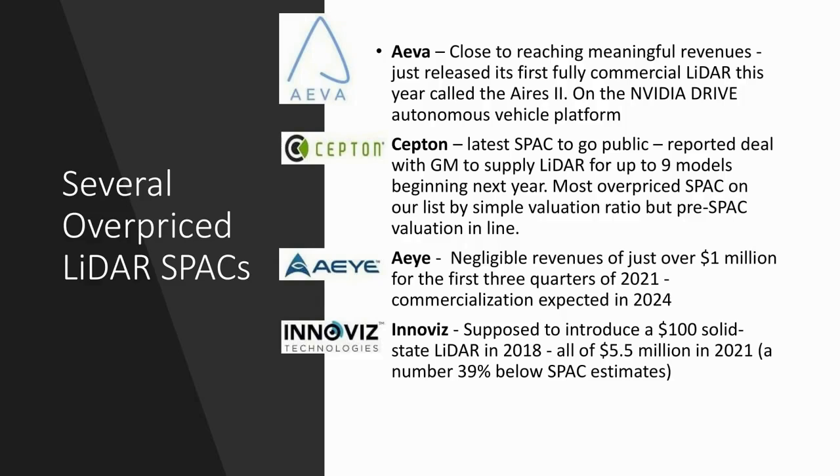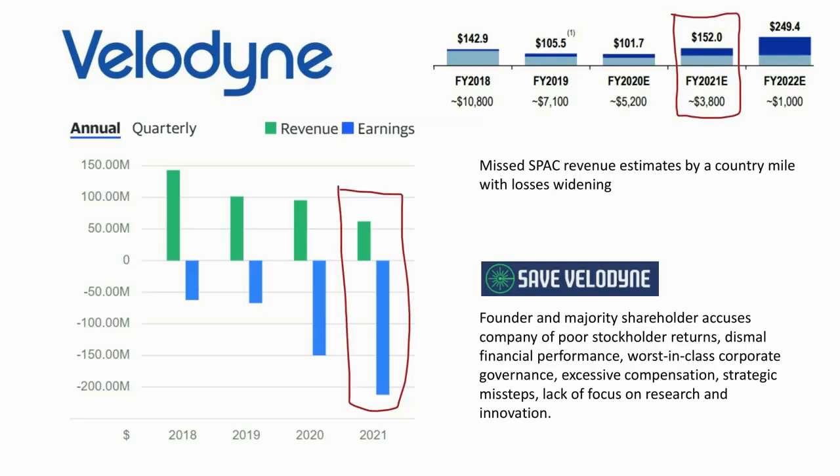Then we have AI, with negligible revenues — just over $1 million for the first three quarters of 2021, against a promise of something like $13 million. They have commercialization expected in 2024, so you can wait a while to see meaningful revenues come in. Then there's InnoViz, who was supposed to introduce a $100 solid-state LiDAR in 2018, and they had all of $5.5 million in revenues for 2021 — 39% below their SPAC estimates.